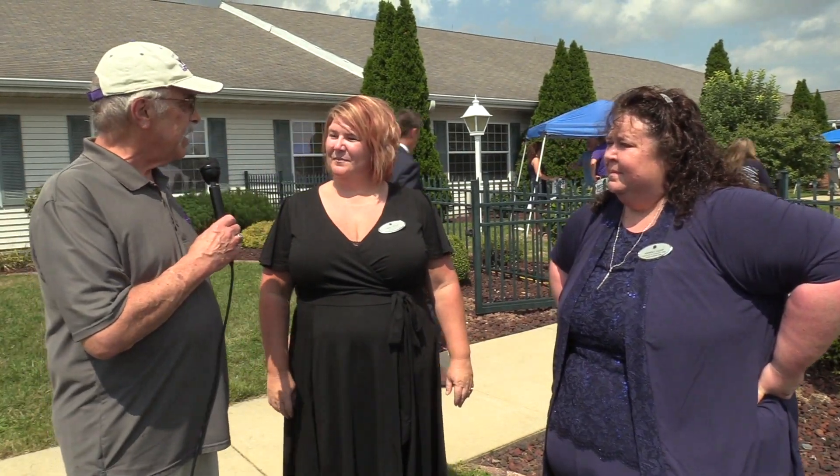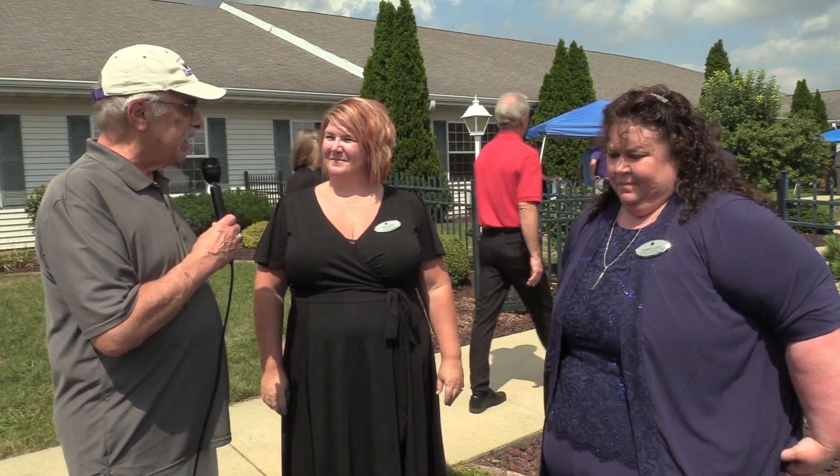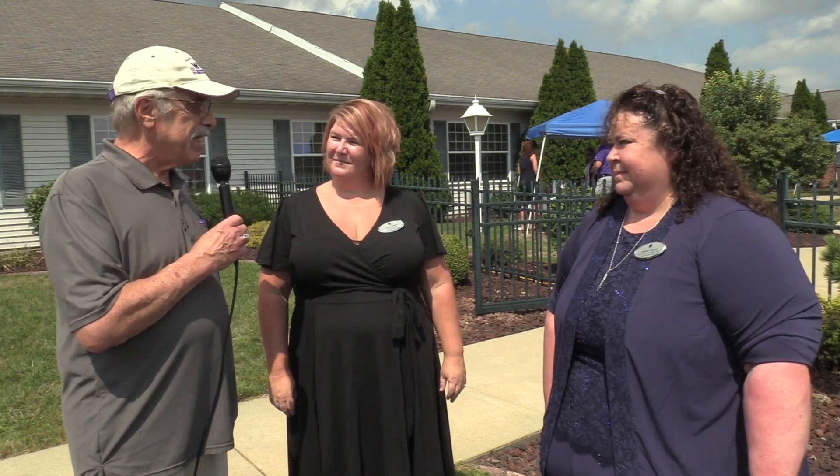This is Bob Iverson, joining me today at Liberty Village is Darcy Dreher, who is the administrator for Hawthorne Inn, and Kimberly Leloup, who is the director of the new Memory Care Unit.